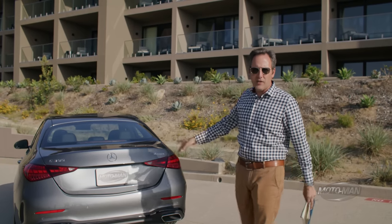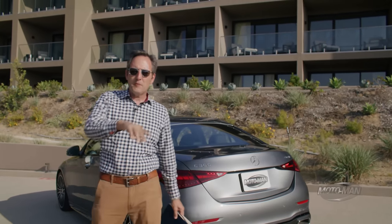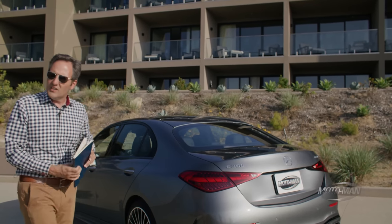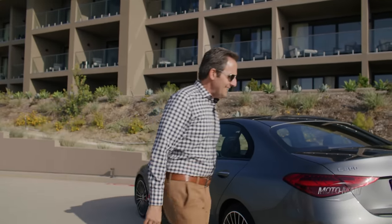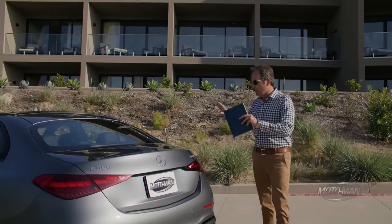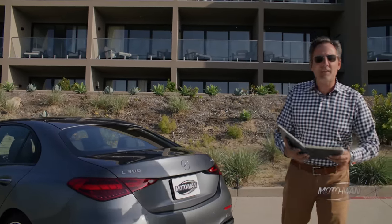That is not the cheapest price on offer here — this is the one with all-wheel drive. It would be $2,000 cheaper if it were rear-wheel drive. To that we add the paint: selenite gray, the gloss finish, not the Magno matte finish, at a bargain $750.